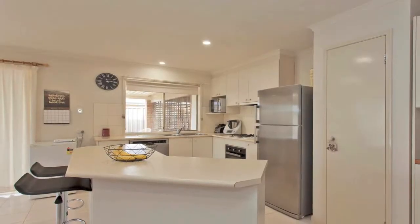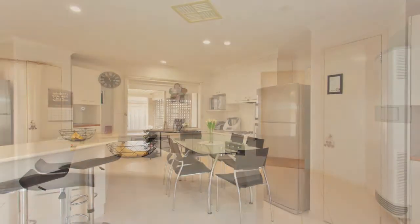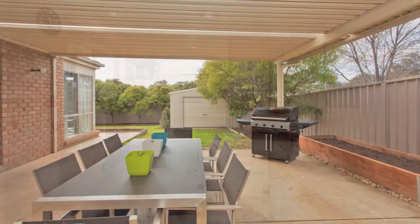The large galley style kitchen, complete with an abundance of storage and fantastic appliances, is adjacent to the spacious family living and dining area which flows effortlessly to the outdoor al fresco.